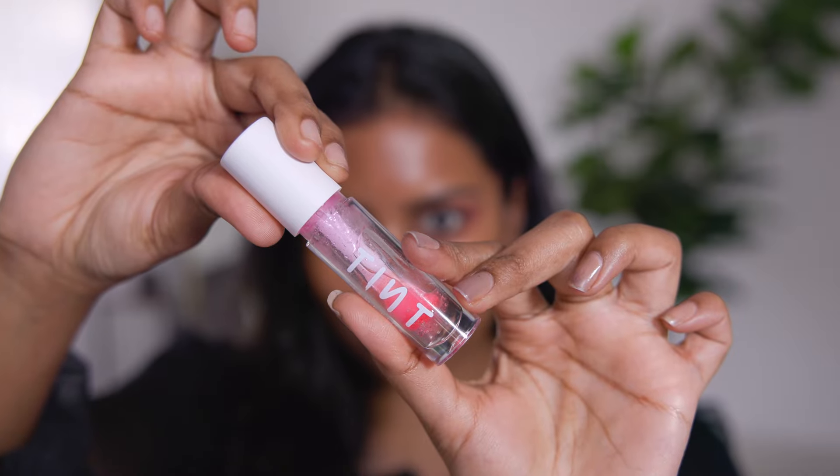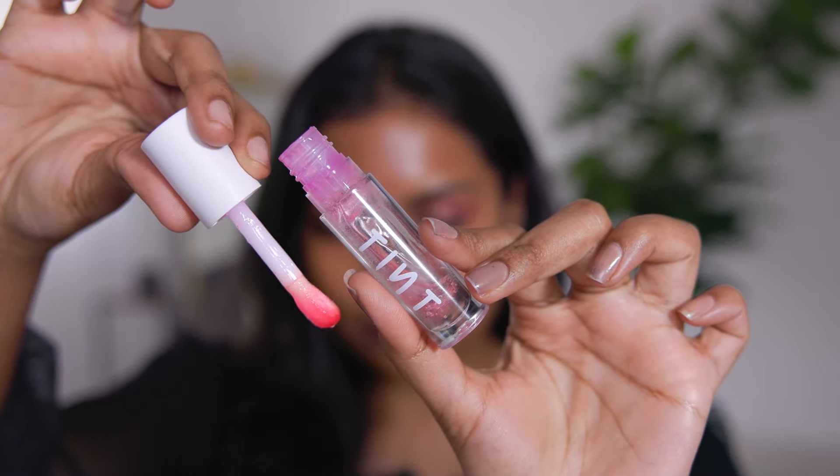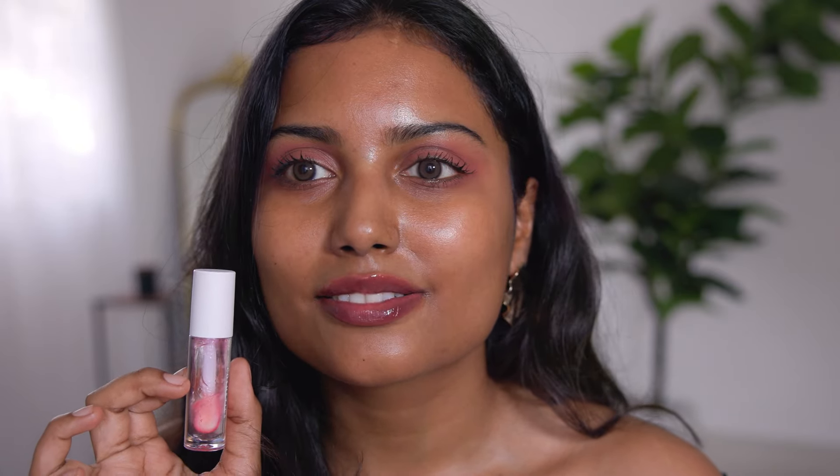Next are lip oils from Tint Cosmetics — I'm so excited because these are my favorites. The first shade is Sky. I've used this so many times, as you can see from the quantity. It tints your lips similar to the Tipsy Beauty clear ones, but the formula is what I love — so moisturizing and nourishing. They feel like lip jellies, and I wake up with super soft lips.